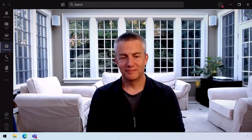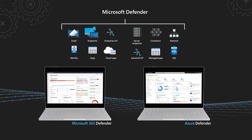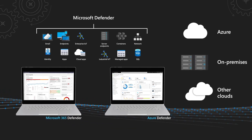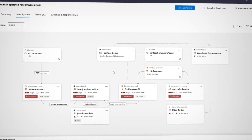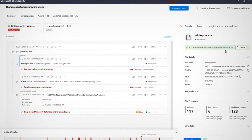A special edition of Microsoft Mechanics. We're joined by Microsoft Security CVP Rob Lefferts for a deep dive on the newly announced Microsoft Defender. We're going to show you how this integrated and automated approach to threat detection response across your end user environments, multi-cloud and on-premises infrastructure allows you to take advantage of Microsoft's expansive security intelligence to really stop even the most sophisticated attacks. Rob Lefferts, welcome back.